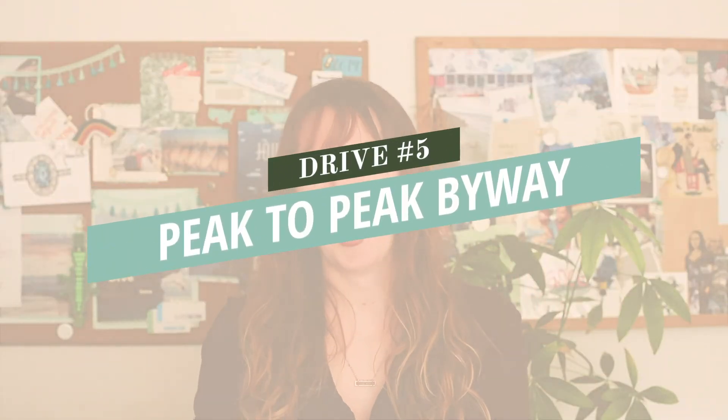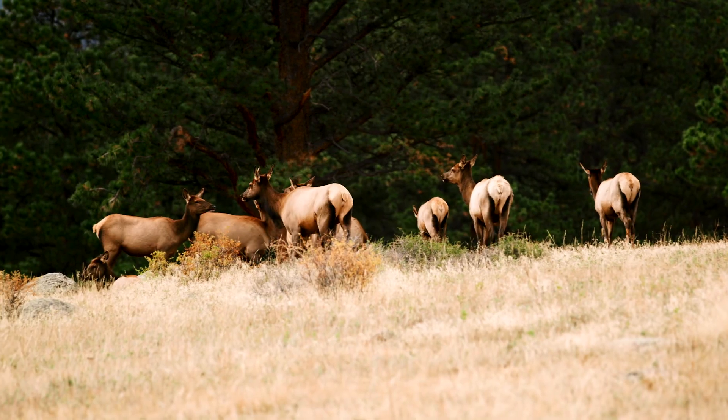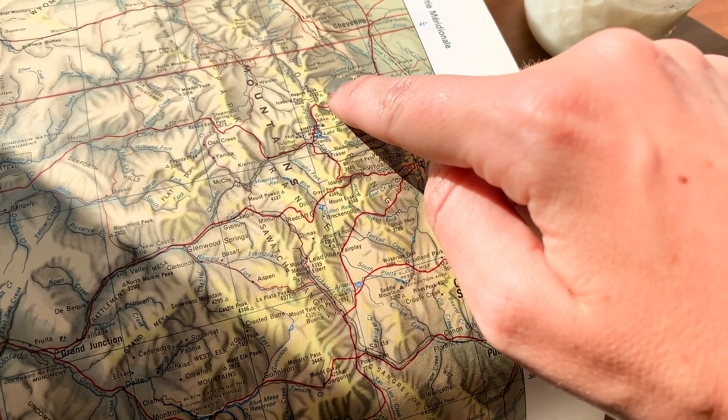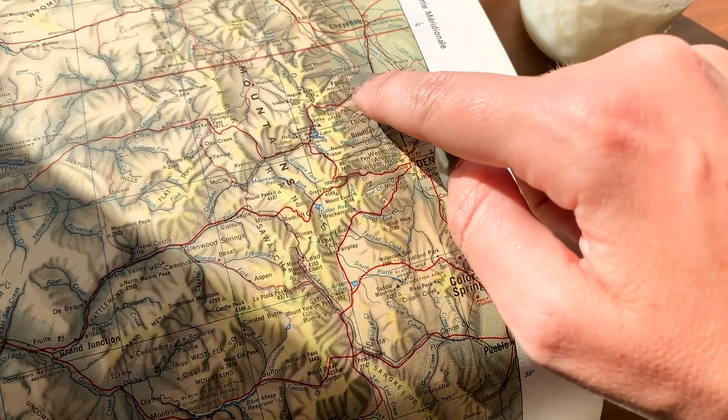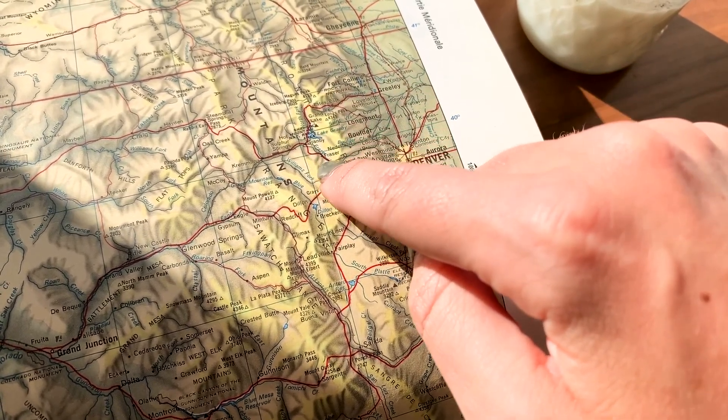Number five is the Peak to Peak Scenic Byway. Fall seems to happen especially quickly and early at the high elevations near Rocky Mountain National Park, and the Peak to Peak Scenic Byway runs south from Rocky Mountain National Park down to I-70. This drive is pretty either way — taking I-70 out from Denver and ending up in Estes Park, or starting your day early in Estes Park and driving back around to Denver.